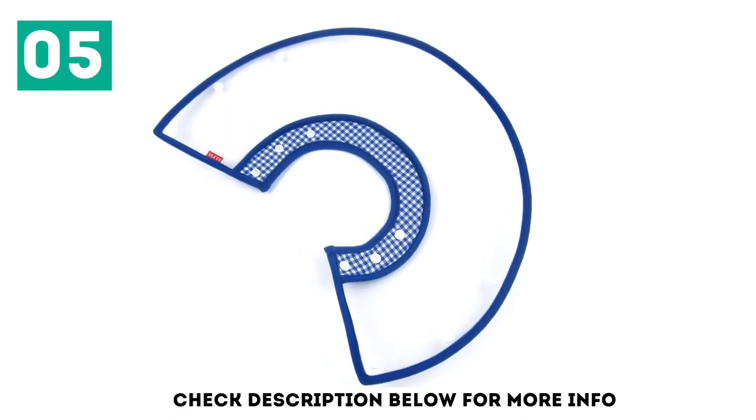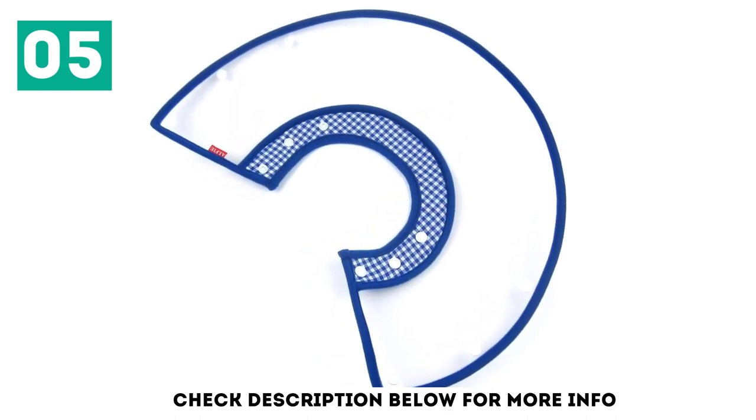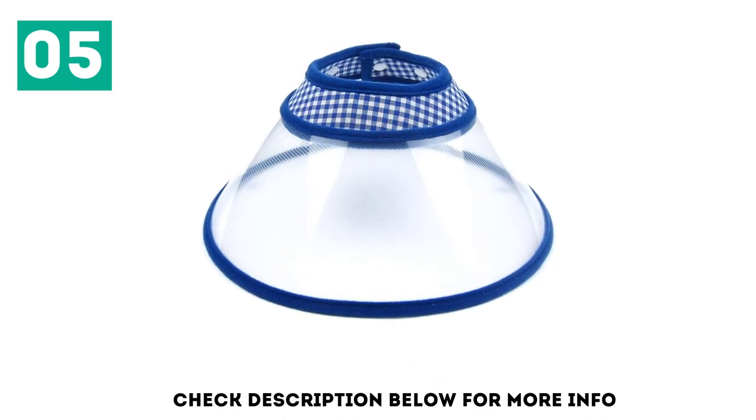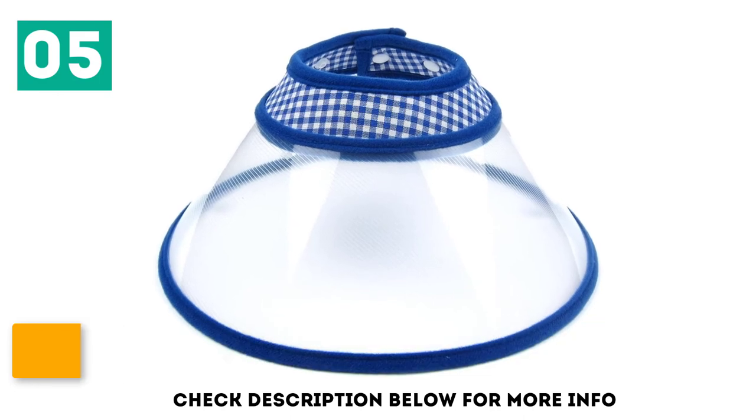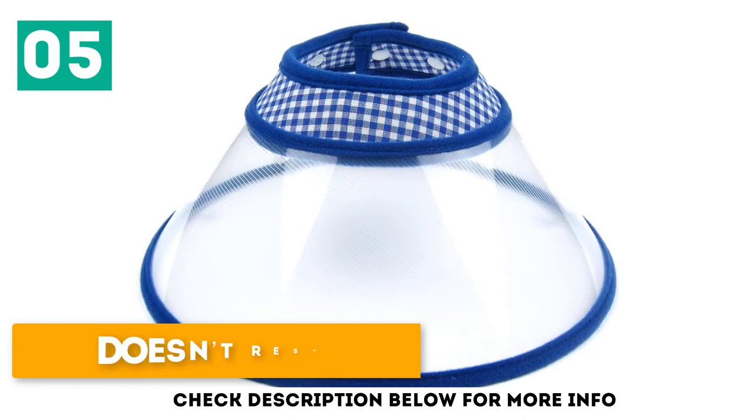Drinking and making themselves comfortable. Also, you should note that there is no collar attachment to your pet's normal collar. On the other hand, it's easy to attach and fasten with the adjustable fuzzy straps. Structured and durable. Easy to put on. Doesn't restrict their view.